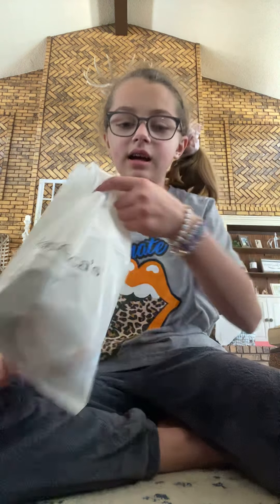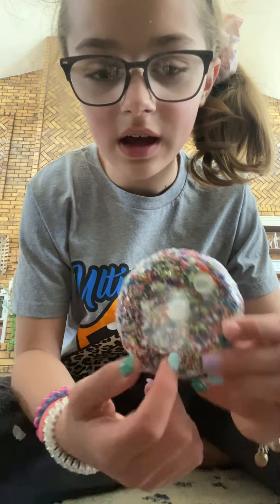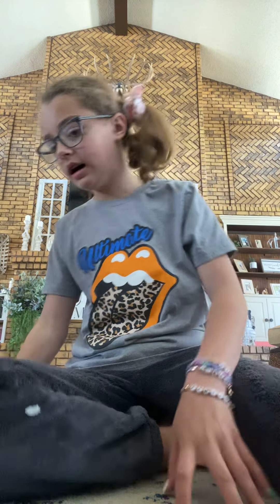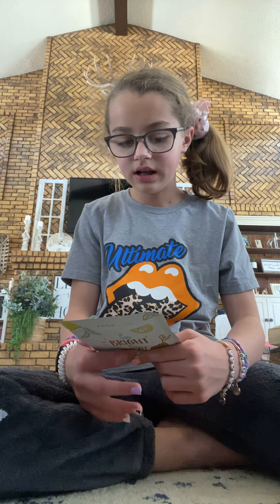There's a lot of stuff in this small bag, so just bear with me. I got a donut — what are these called? A donut bath bomb. I got a face mask. I love face masks — I have a whole collection, so this is just going to be added onto my collection.